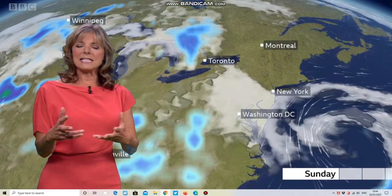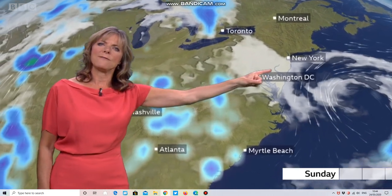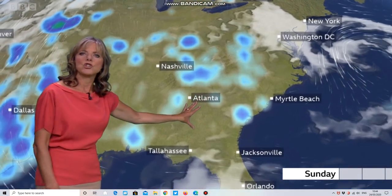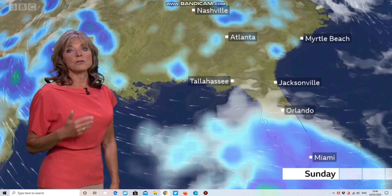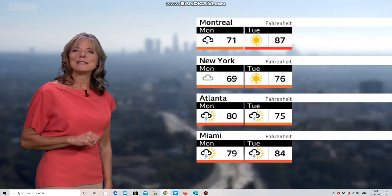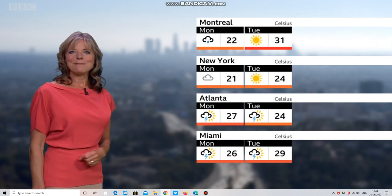Moving over to the east, it's a little cooler with a scattering of showers but nothing particularly extensive — fine and dry for New York. Showers are affecting Tennessee and down into Georgia, but the most extensive heavy rain is down into the southern half of Florida, and that's going to be a feature through Sunday into Monday. Some sharp, thundery downpours are expected to continue, and you can see this in the city forecast for both Atlanta and Miami. That's it — take care.